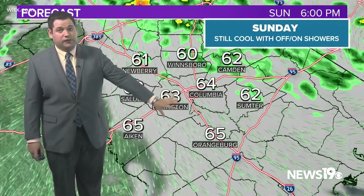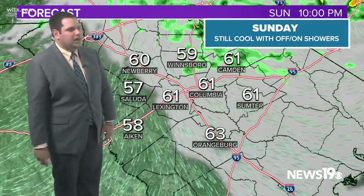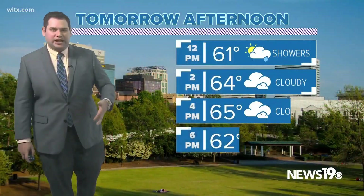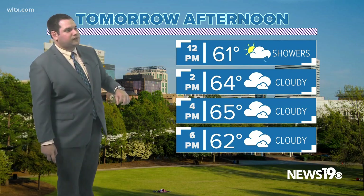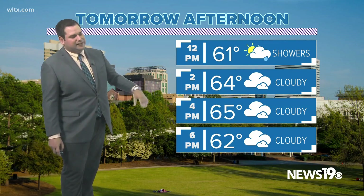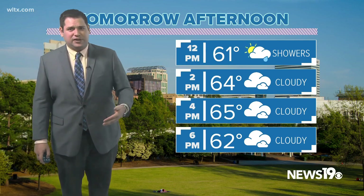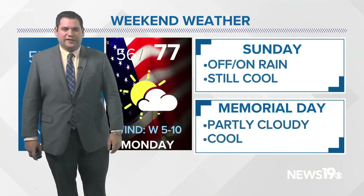A lot of us will be dealing with cloud cover, but at least that rain chance is starting to slim down. Maybe seeing some clearing out in the western Midlands. We'll see some sunshine as we go into Memorial Day itself. Tomorrow afternoon, 61 degrees right around noon, sitting in the middle 60s in the afternoon with cloudy conditions, but still overall on the chilly side — stuck in the lower to middle 60s for most of us across the Midlands.